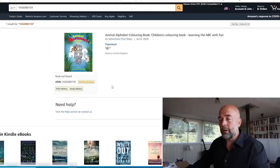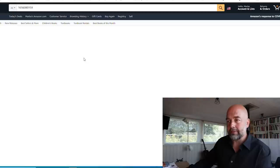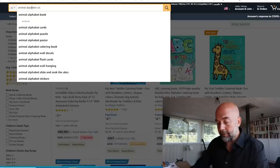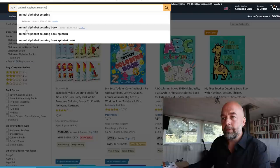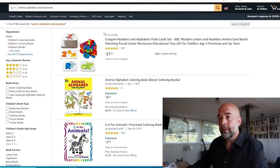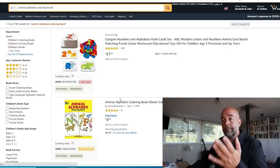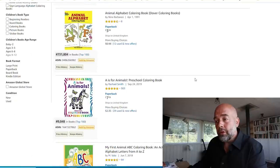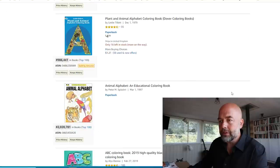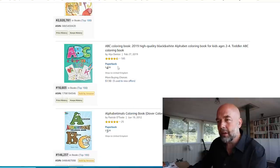Next book: 'Animal Alphabet Coloring Book — A Children's Coloring Book Learning the ABC with Fun.' When I first look at this, it looks attractive. Looking at the keyword 'animal alphabet coloring,' it comes up with 30 searches per month and 796 results — not too competitive, which is good. Looking at the bestseller ranks: 9,000, 79,000, 18,000.